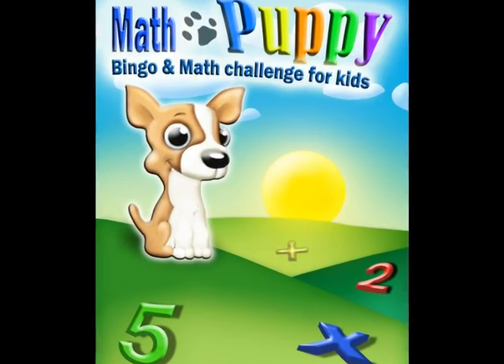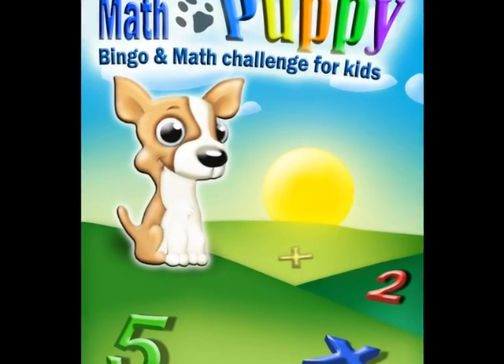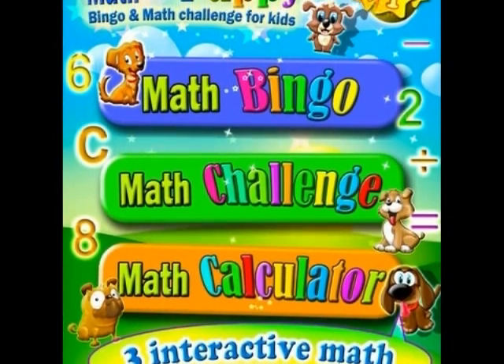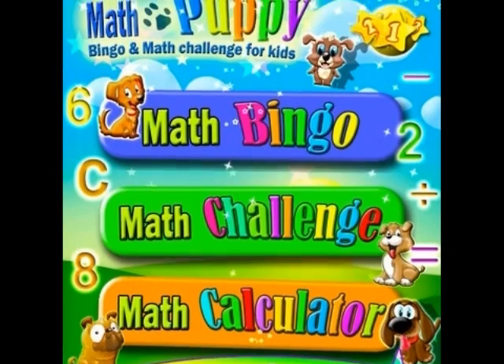Math Puppy is a great educational game for kids 3 to 7. Math Puppy gives you an option of Math Bingo, Math Challenge, or Math Calculator.